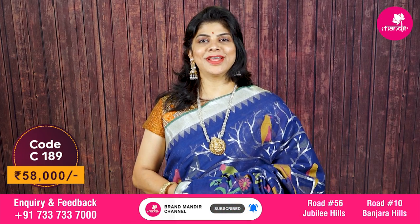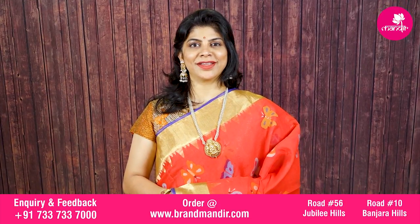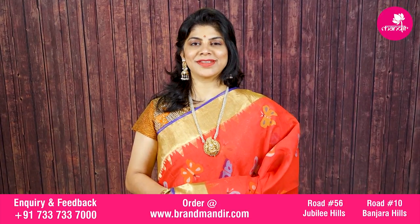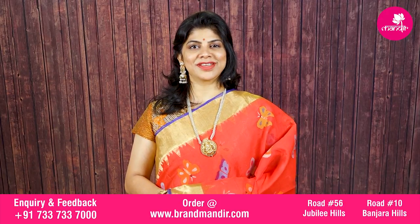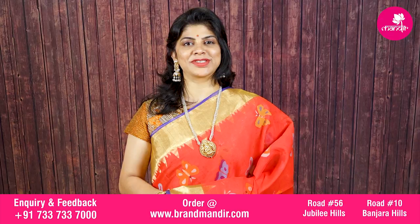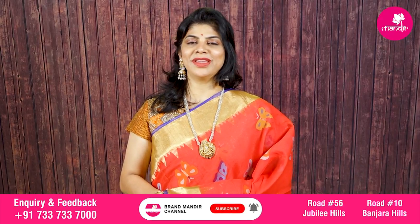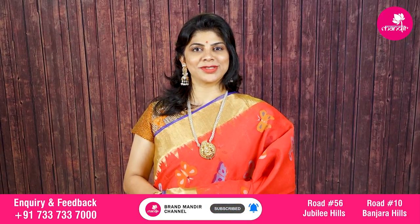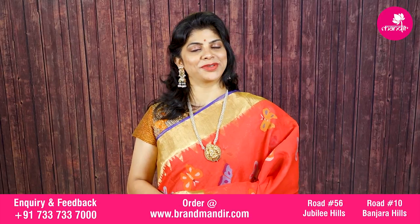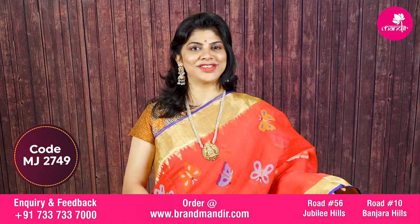Brand Mandir offers easy online shopping. For any requirement, WhatsApp us on 733-733-7000. Our customer executive will assist you, and you can also visit our store to see beautiful collections and select sarees. We provide global courier service, and within Hyderabad, cash on delivery is also available.